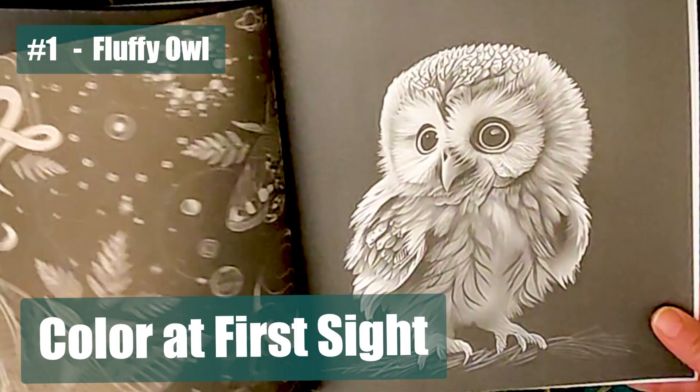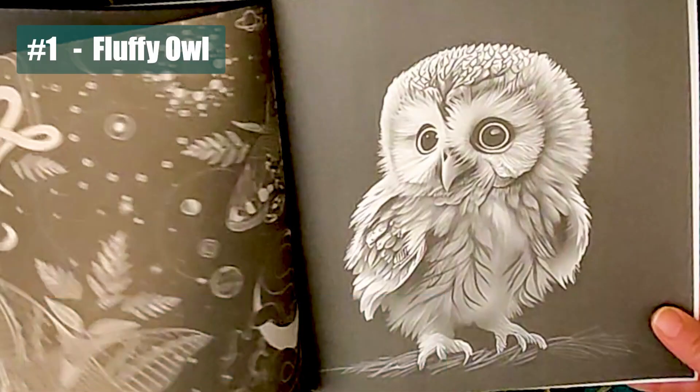Number one: fluffy owl. An illustration that captures what looks like a baby barn owl. It kind of reminds me of my grandmother's deep affection for owls. As an artist, she used to paint these magnificent creatures with love and precision, creating timeless art that filled her home.